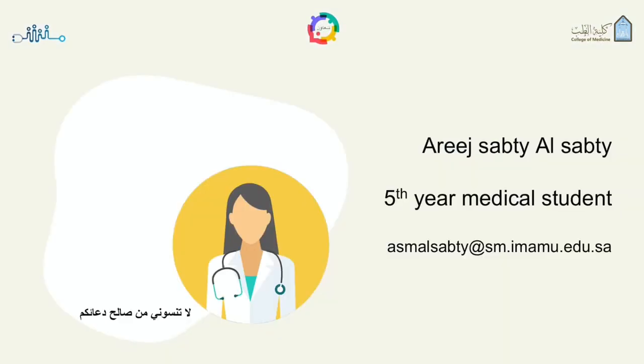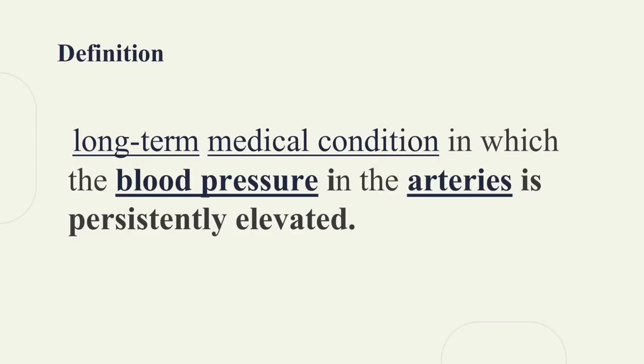Hello, everybody. My name is Regis Subti, a fifth-year medical student, and I'll talk about hypertension. Hypertension is a long-term medical condition in which the blood pressure is persistently elevated. Long-term high blood pressure is a major risk factor for coronary artery disease, strokes, heart failure, and chronic kidney disease.